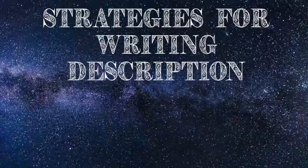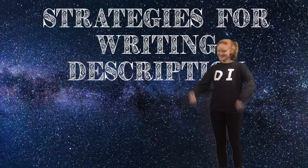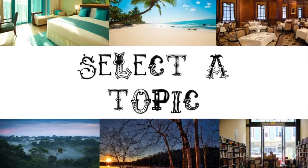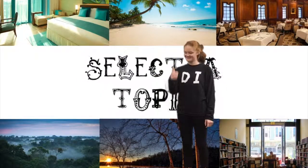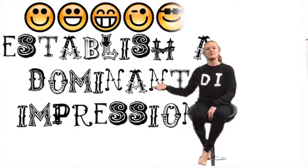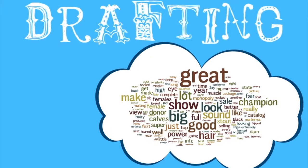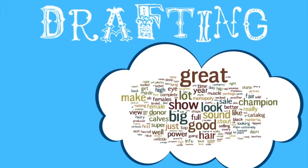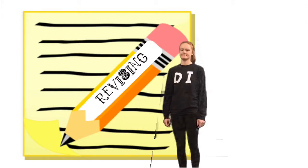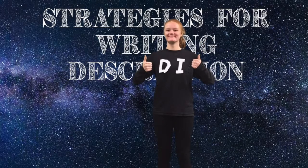Yo! It's Claire, here with a tune about writing description without sounding like a goon. You're gonna wanna take some steps to make sure it is rad, otherwise your writing will be really bad. Number one: select yourself a topic — a place you can describe like the tropics. Number two: establish a dominant impression, using feelings to play actions or evoke emotions. Number three: drafting is a step that is adored — be descriptive, but do not go overboard. Number four: the final step is revising — fix up your draft and make the words sing. Those are all the steps that you will need to put your descriptive writing in the lead.